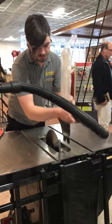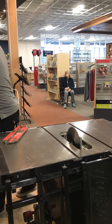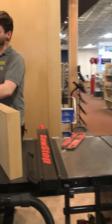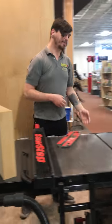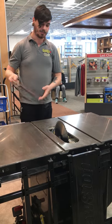We're going to do this with the worst-case scenario — no blade guard, blade all the way up. We're going really quick because when an accident happens, it's just that: an accident. You don't plan for it, you don't expect it — it just happens.